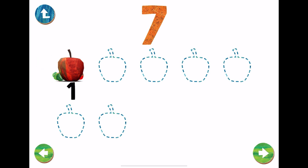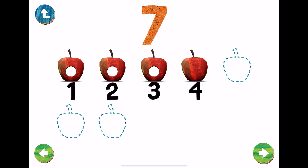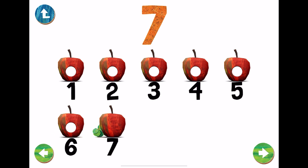One. Two. Three. Four. Five. Six. Seven. Seven apples.